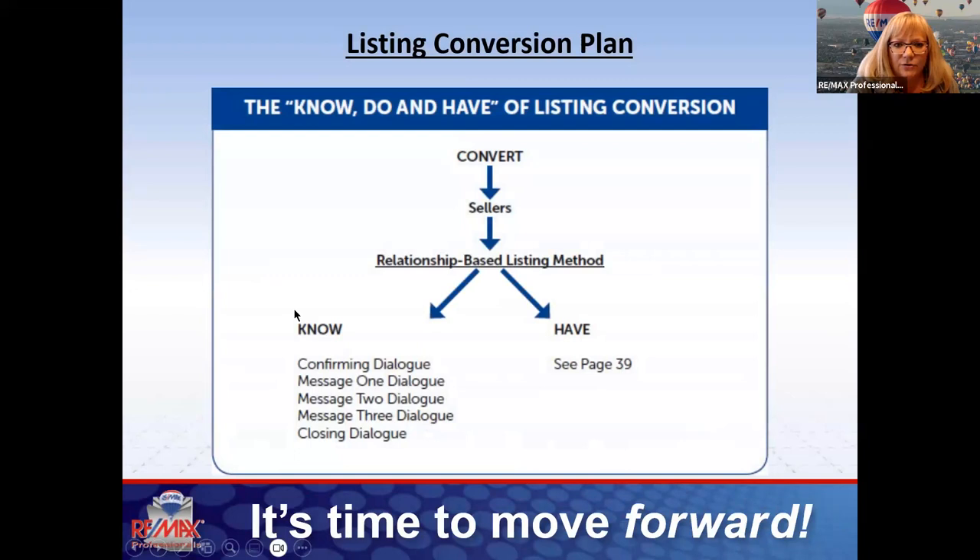The know, do, and have of a listing conversion plan. Converting sellers comes down to relationship-based selling — we don't need leads, we need relationships. There were just shy of six million homes that sold last year, yet we generated over 200 million leads as an industry. Do the math — something's not right with that. You don't need to go buy leads; you need more relationships. People need to know you.